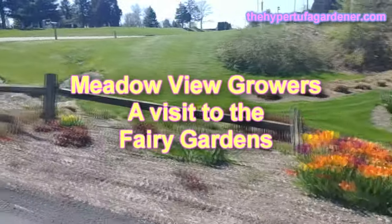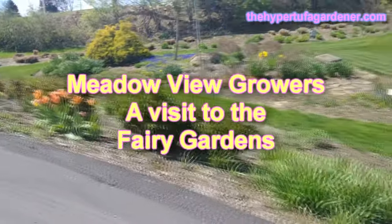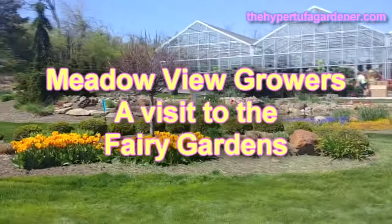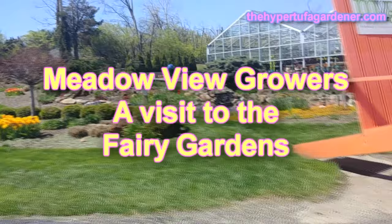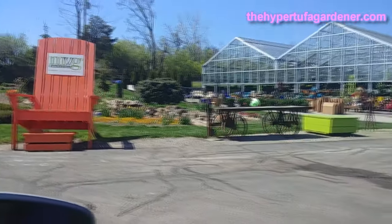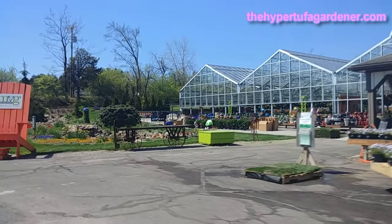Hi, it's Kim and today we are on another trip to the Meadowview Growers to visit the fairy gardens that are there. They have such beautiful little setups of fairy gardens. It's not something I'm used to planting other than just the tiny plants that I plant sometimes in terrariums, but they are so cute I just had to make a short video so you can enjoy those too.